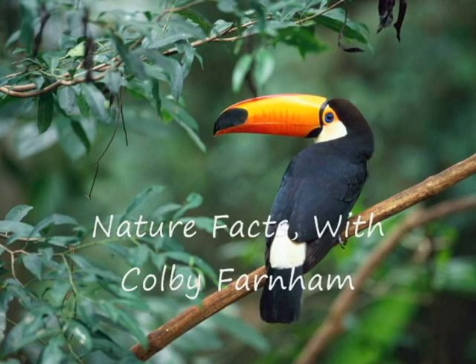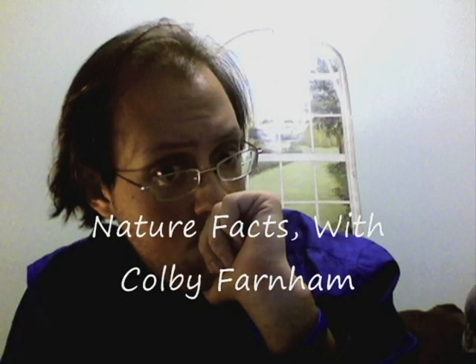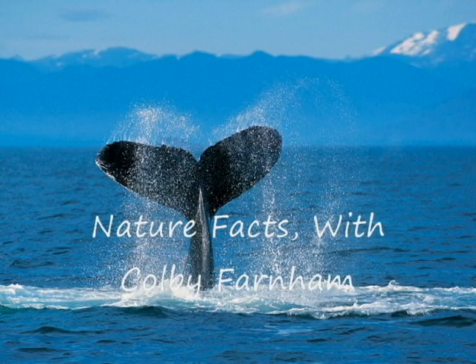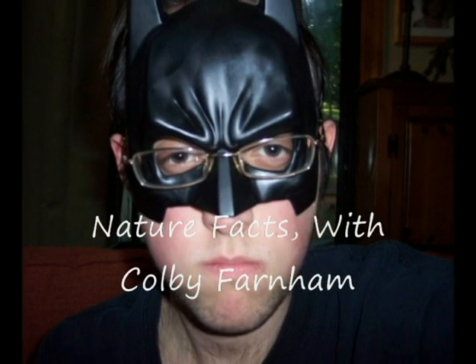Welcome to Nature Facts with Colby Farnham. He's a very interesting guy, Colby Farnham. He fought a whale and lived to tell the tale. And maybe one day he'll find a werewolf.